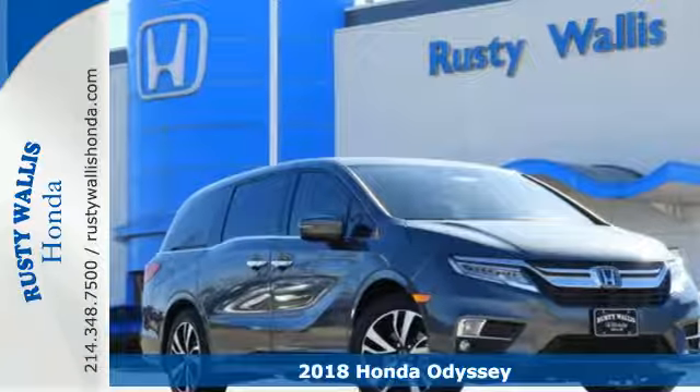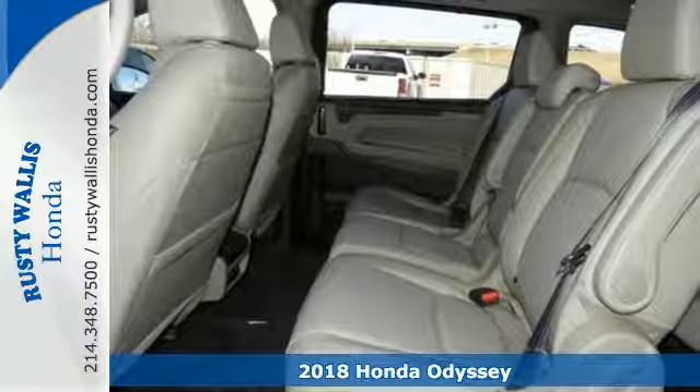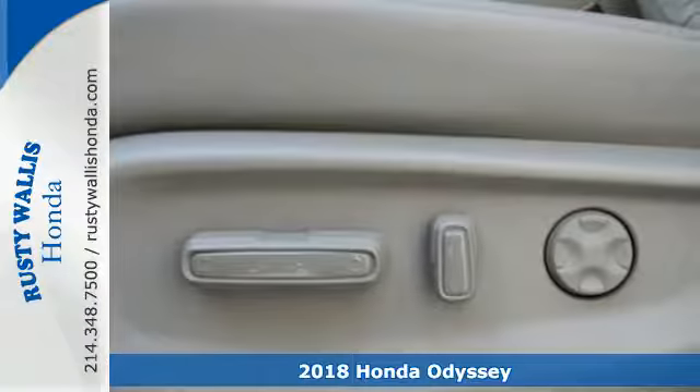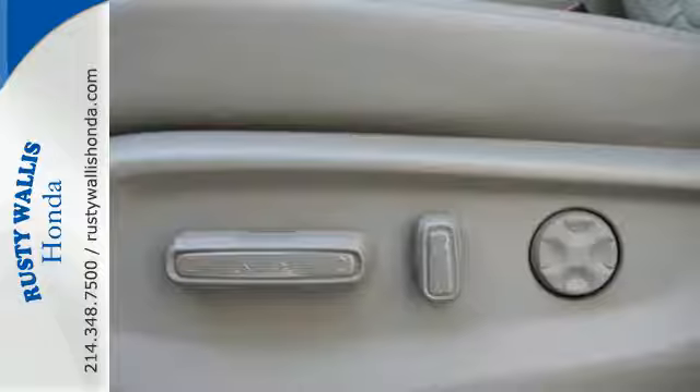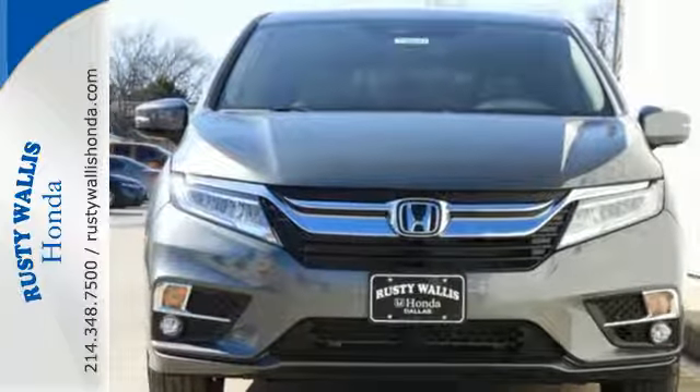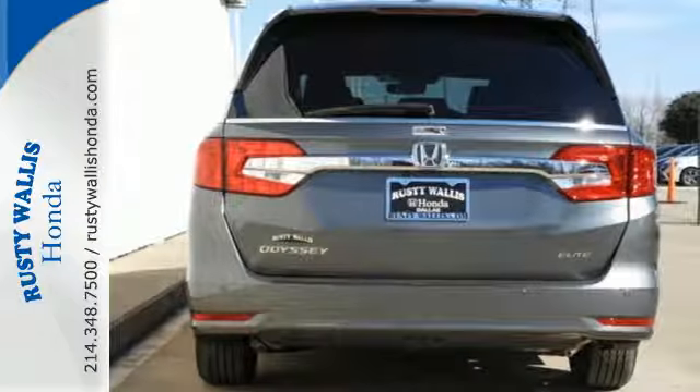Here's a 2018 Honda Odyssey. If your family demands comfort when you hit the road, this is the minivan for you. Cruise control and the eco-assist system make your journeys more efficient. Intelligent traction management and vehicle stability assist with traction control make your journeys safer.